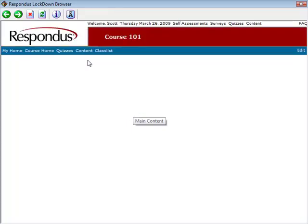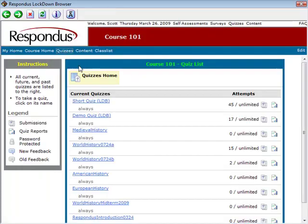Once logged in to Desire2Learn, the course is selected, then the quizzes area. From here, the quiz is selected.